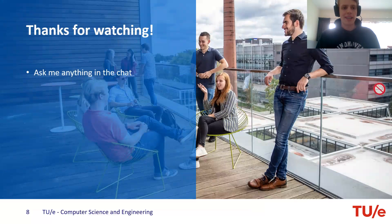I hope I gave you some useful information about computer science in Eindhoven. If you have any questions, please ask them in the chat during the webinar, and I can answer them. Have fun watching the other presentations — thank you for coming.